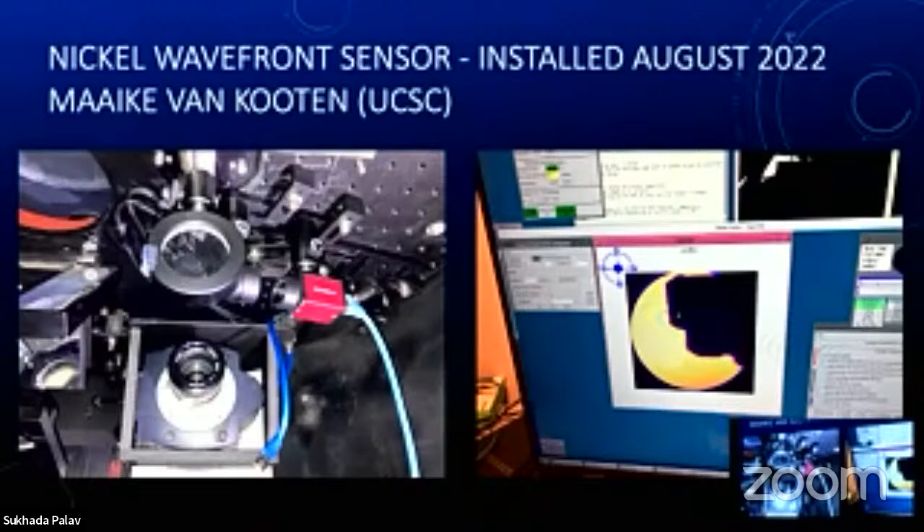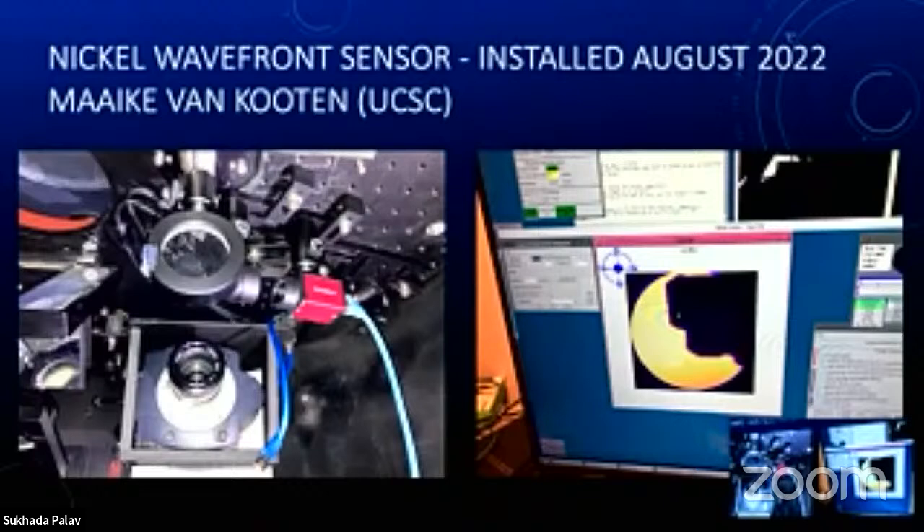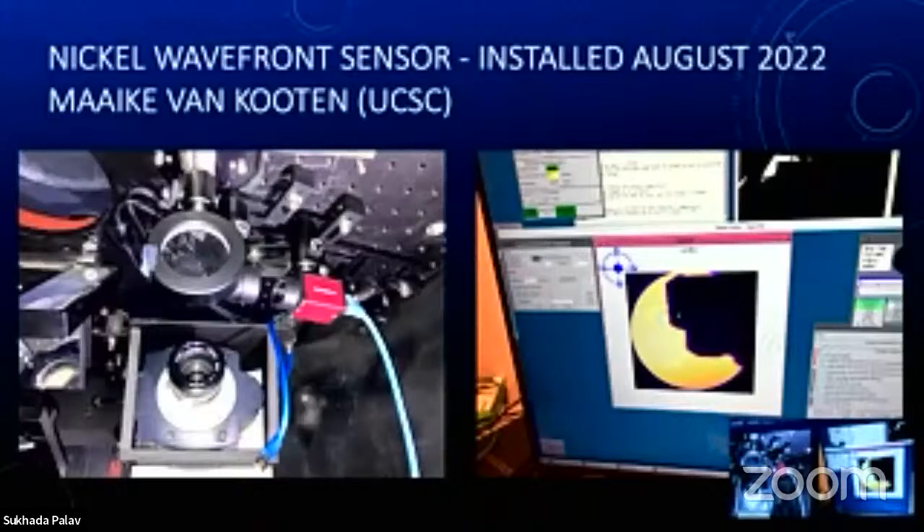You can see the wavefront sensor pick-off mirror actually blocking our guide camera field of view — the round circle in the right-hand image — and the black blob blocking part of that circle is the pick-off mirror sending light from a star to the wavefront sensor. At the end of every night, we're measuring the turbulence statistics. Once we know those statistics, we can look at making better adaptive optic systems — it's mostly characterizing conditions, but it's new fun hardware installed at the observatory.